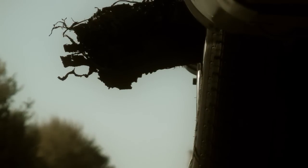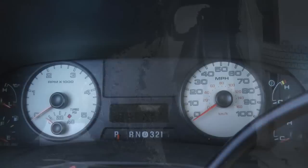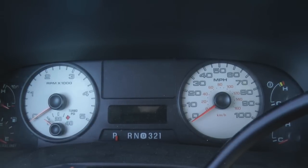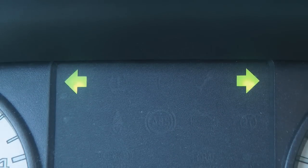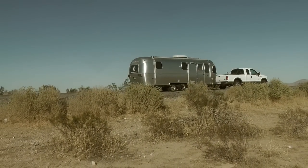The aluminum skin of an Airstream is especially vulnerable. In our case, we were pretty lucky. But Airstreams and trucks are easily replaceable. People are not.